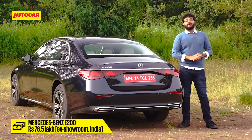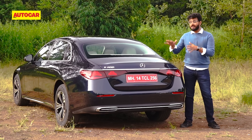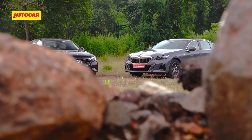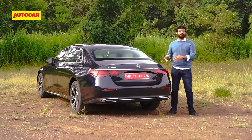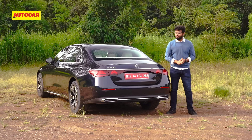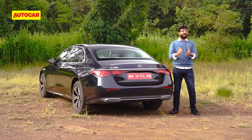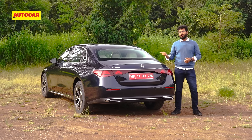Prices for the E200 start at ₹78.5 lakh — around ₹2 lakh more than its predecessor, and a whopping ₹5.6 lakh more than its arch rival, the BMW 5 Series, which is also now available in long wheelbase. That comparison is going to be one hell of a test, and we are already on it. For now, the E200 ticks a lot of boxes — it's a big improvement over the older car, which is a feat in itself. It is bigger, more spacious, more comfortable, more tech-laden, and just a better, well-rounded package. Stay tuned to Autocar India to find out if it's better than the 5 Series.